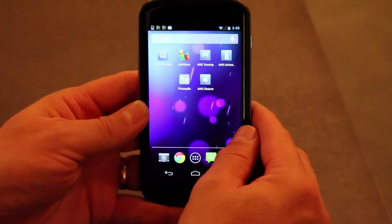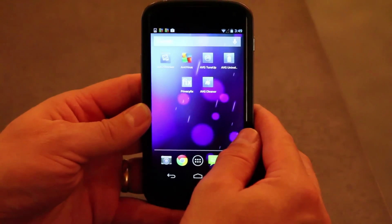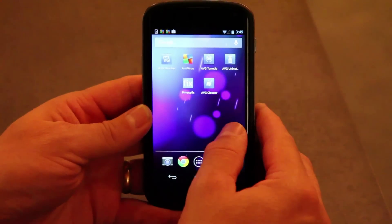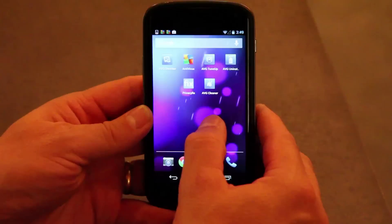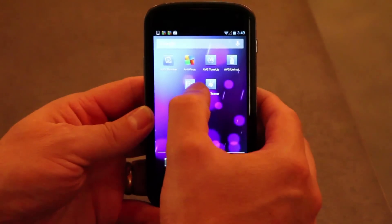I'm Tony Anscombe from AVG Technologies. Today I'd like to introduce you to PrivacyFix, a new app we've brought out to help you manage your identity and settings in Facebook and Google. I've already preloaded it on this device. It's available in the Google Play Store.